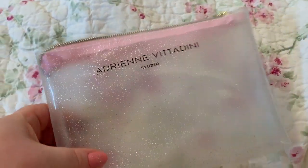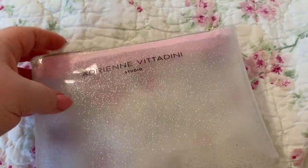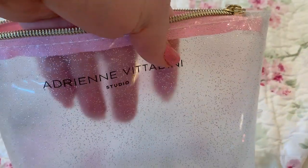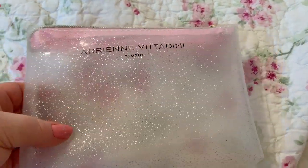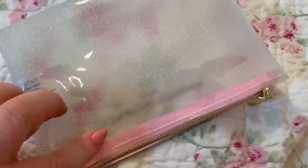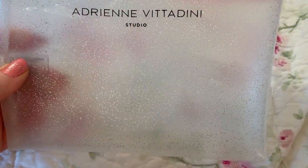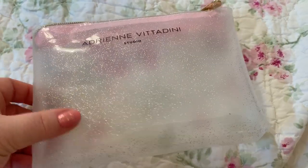My other favorite cosmetic bag is this one. It is like a frosted sparkle type clear look. I love this mainly because it's just basic — it goes well with just about any bag I have. I love the pink around the top and just the colors used in this. It's just beautiful.